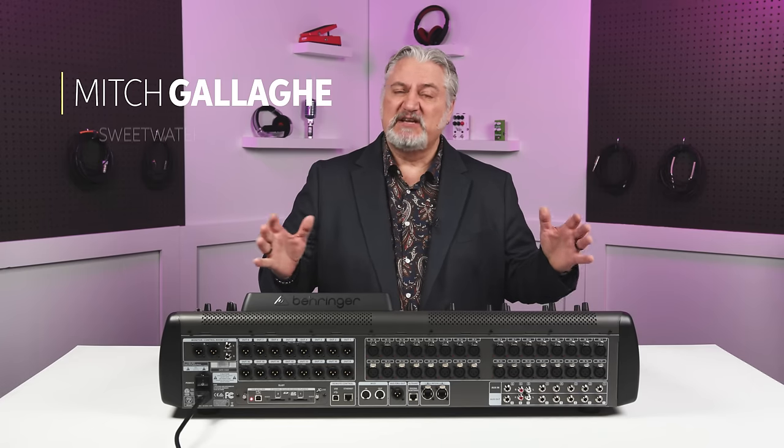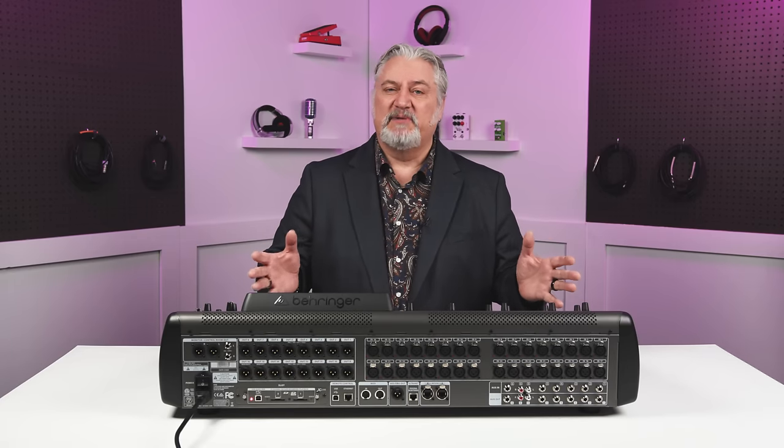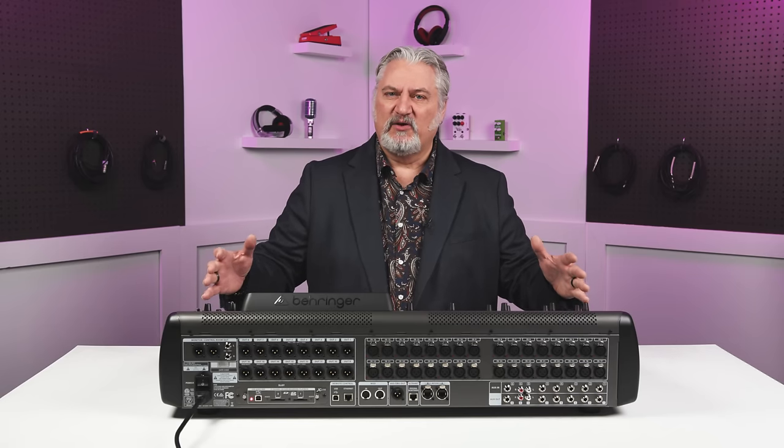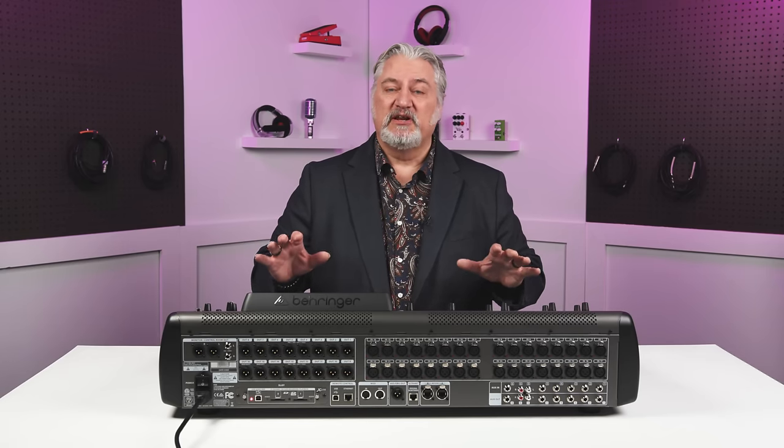Digital mixers have become basically the standard for many venues, for most touring acts, for many bands, and there's a good reason for that. They offer recall, so you can instantly get back to settings that you had before. They've got onboard processing, so you don't need to carry racks of gear with you. They're compact, they're lightweight, they're easy to use, and they offer a lot of options and so many different features.